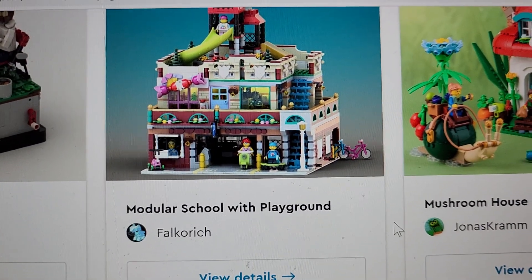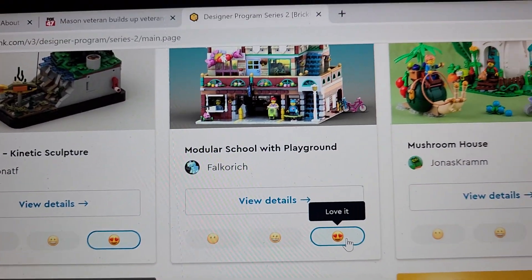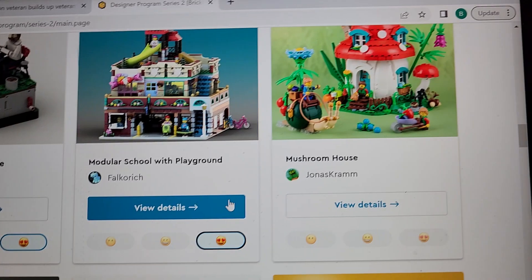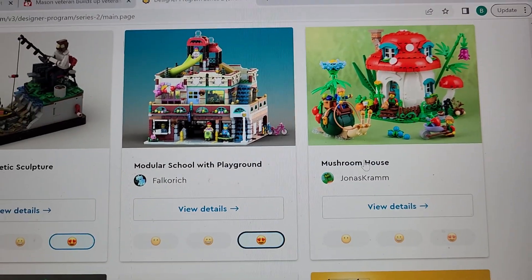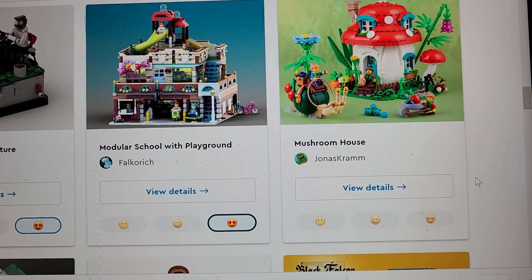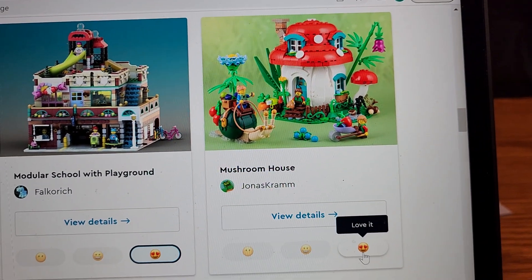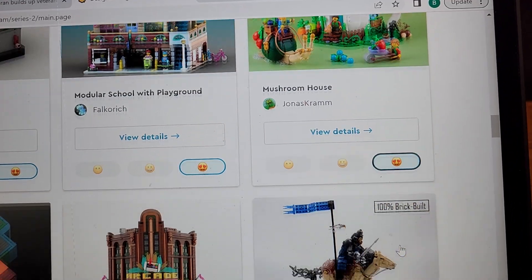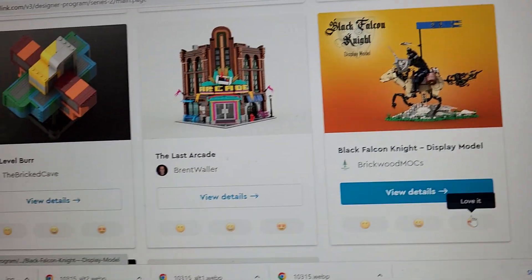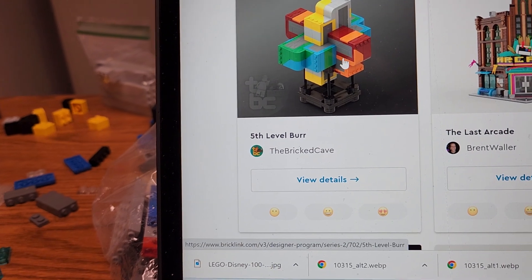Alright, modular school with playground — I'm going to love this because I need to upgrade my school system in Brixton City. This one was number one last time, I believe, and I have to say I really like it. It reminds me of the Smurfs, it really does.